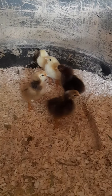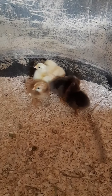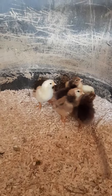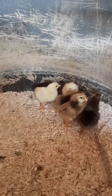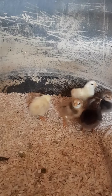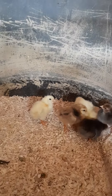These chicks hatched over the weekend, and today is Wednesday, so I think the last one hatched on Monday. These are out of hens that are 50% Lemon Cuckoo Niederrheiner and 50% Swedish Flower Hen.